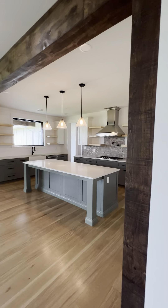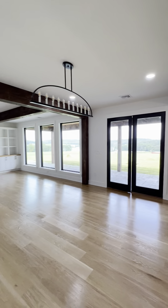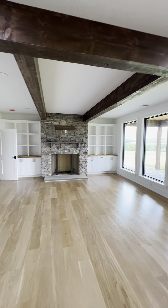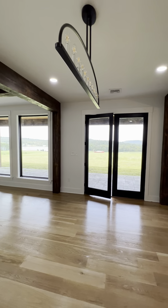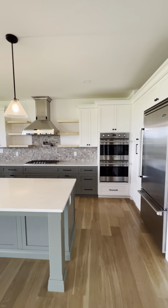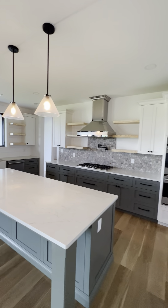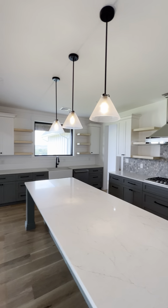Here we come into the main great room. I'm bummed that the staged furniture couldn't stay, but you can still kind of get the idea in conjunction with the photos. Definitely check out the website to get a sense of just how lovely this space is — huge island, all quartz counters, Viking appliances, a nice hexagon backsplash.